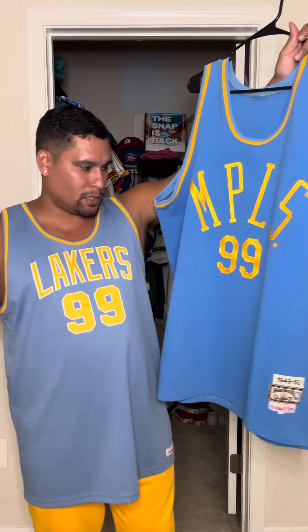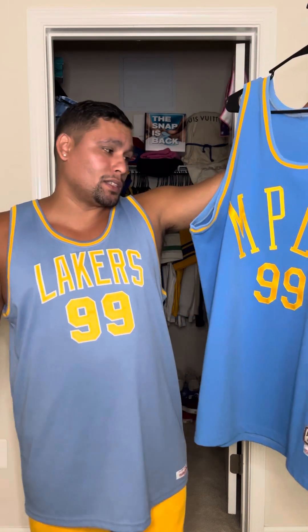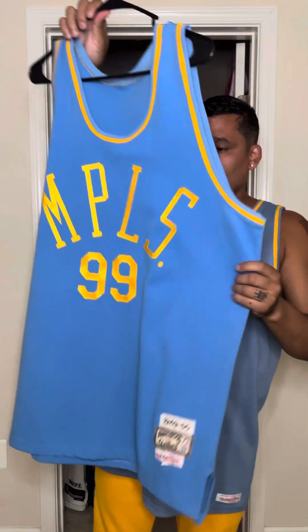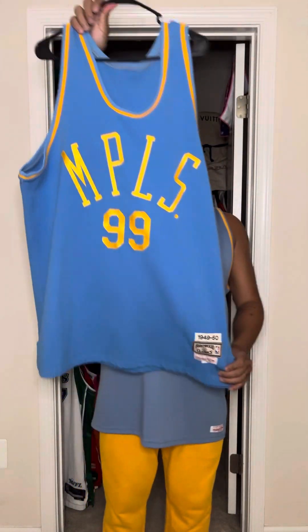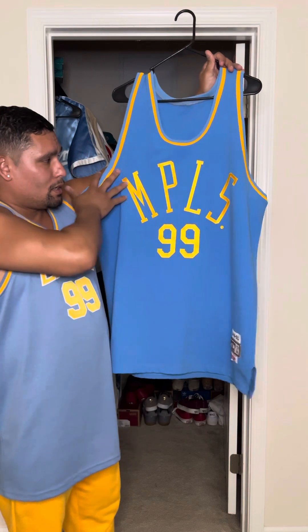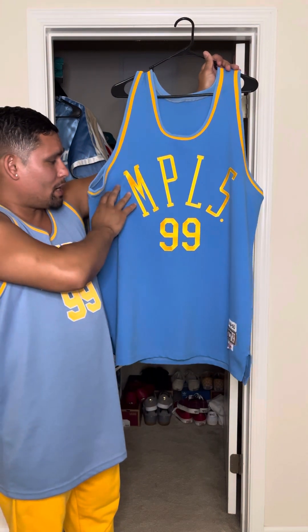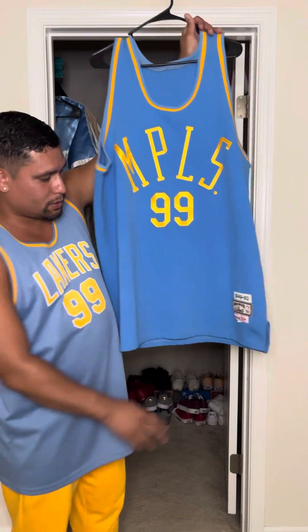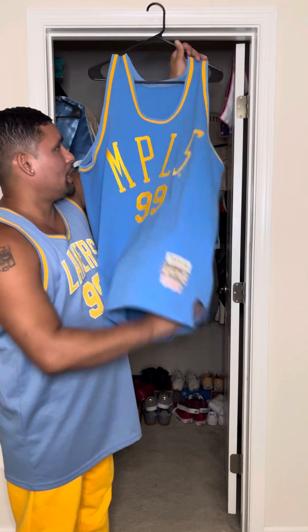I would love to get a white one. Mitchell & Ness did make this jersey in white, but I'm not impressed. I love light blue, powder blue jerseys. And I'm definitely glad to have this back in my collection. It is simple, clean, and beautiful — that powder blue. Then you have MPLS which is single stitch, 99 is single stitch, and your old school triple jock tag.